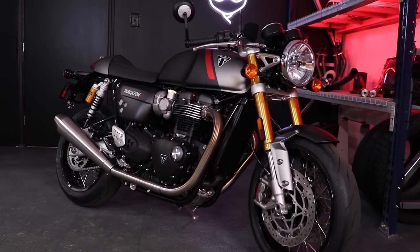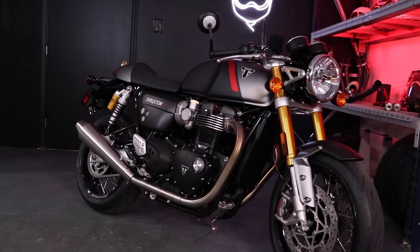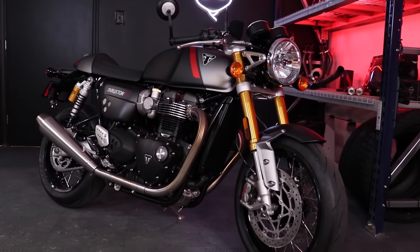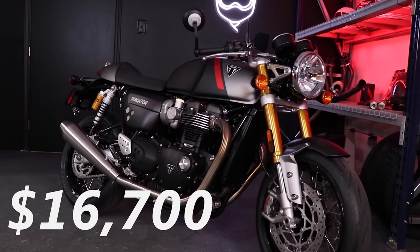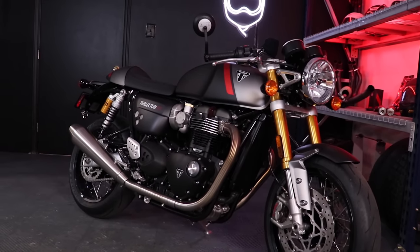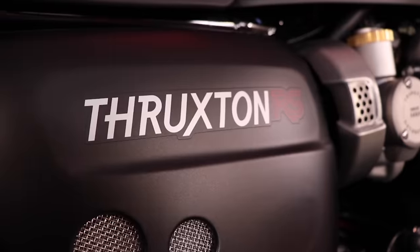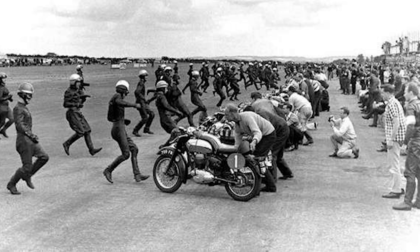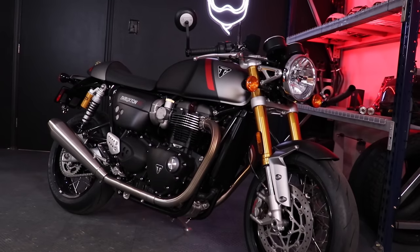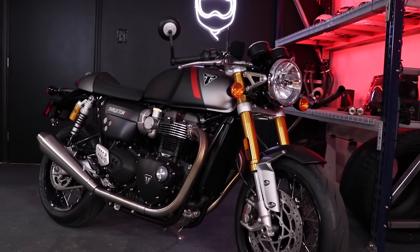The Thruxton RS is just such a beautiful motorcycle. Look at the two-tone paint scheme, the twin exit exhaust, the gold forks — this is your classic cafe racer stuff right here. Price as listed is $16,700 — definitely not cheap, but pretty competitive compared to Harley's heritage models given the specs you get. The Thruxton name actually comes from a 500-mile endurance race that ran on a former RAF airfield from the '50s until the '70s, which debuted the Bonneville back in 1959.